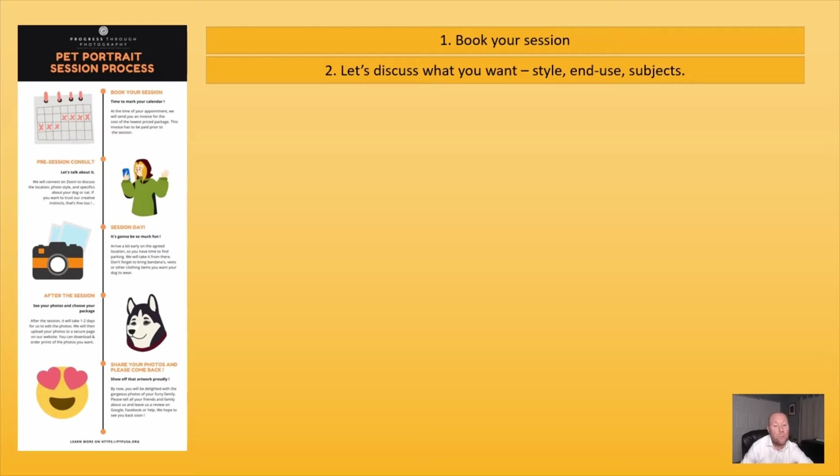You can show some photos that you have seen online to express the style that you want. We can talk about the ultimate end use for the photos, how many dogs or cats will be in the photos, what you like about your dog, and what specific things you want to focus on in the photo shoot. Normally that's a week or so prior to the session.